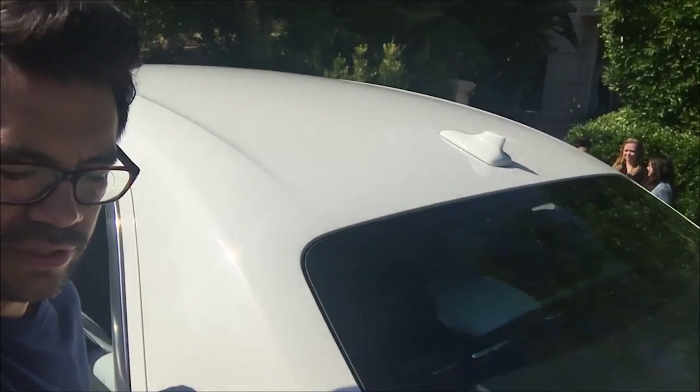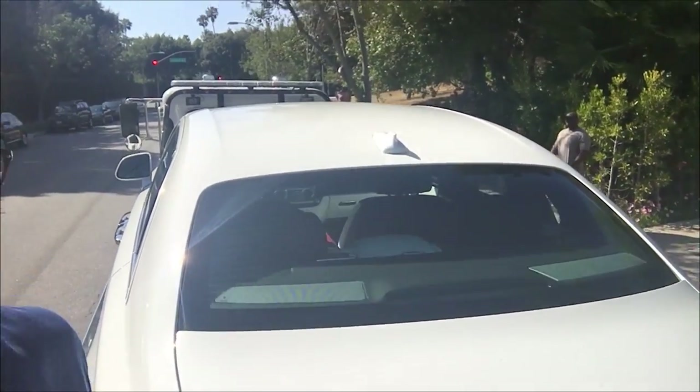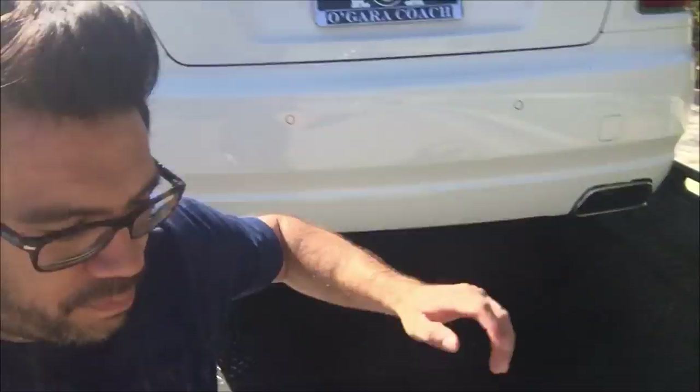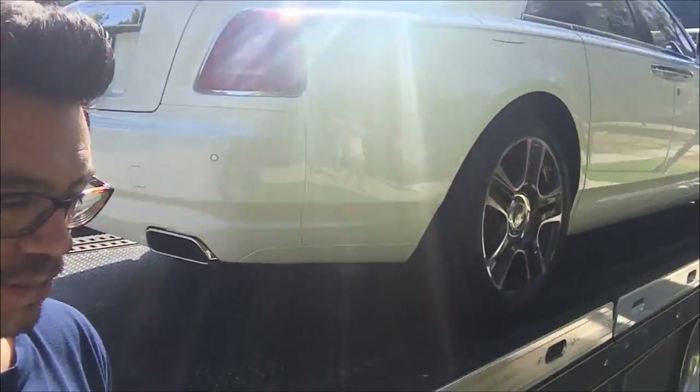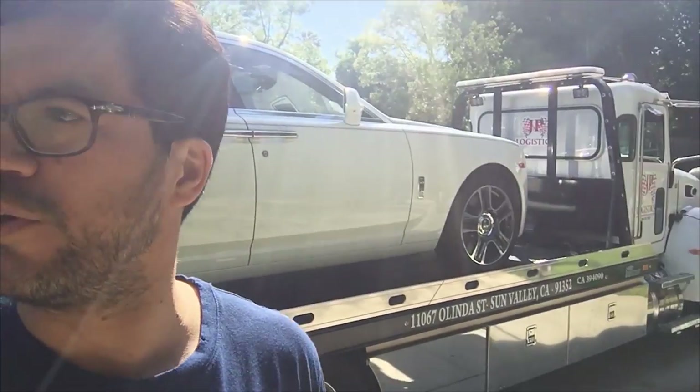It's never been driven, so they flatbedded it here. It's white with gray on the front. Pretty sweet. You want to unload it now? Sounds good, we'll unload it.